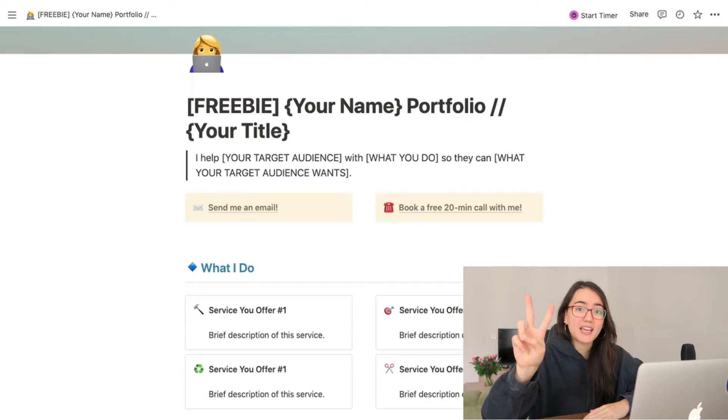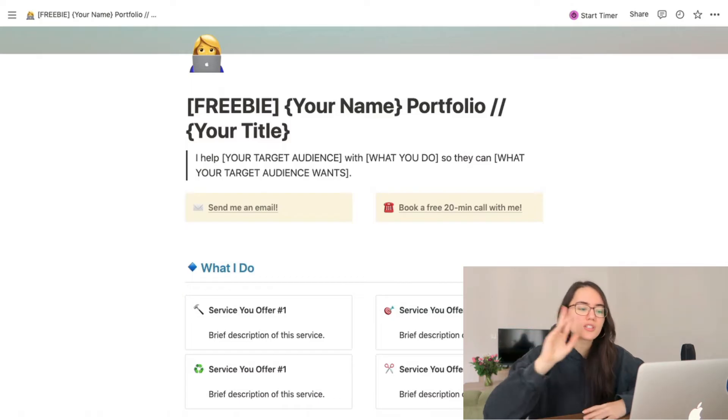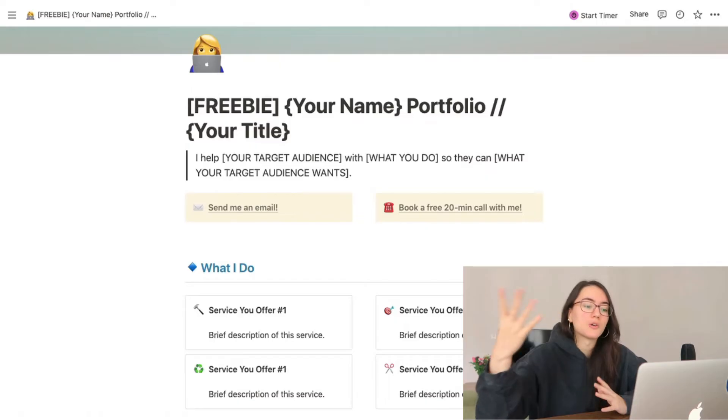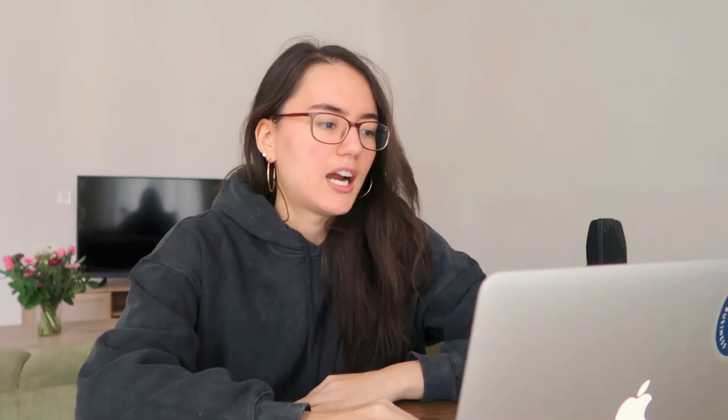In this intro section I also recommend having one or two call-to-actions — maximum two. Don't give them too many options because they might be distracted or overwhelmed. I give them two easy options: email me if you have a question before we hop on a call, and book a free call with me — which is normally the first step of my client funnel. From there we discuss the business, whether we're a good fit, and then move into a proposal, invoice, and contract.